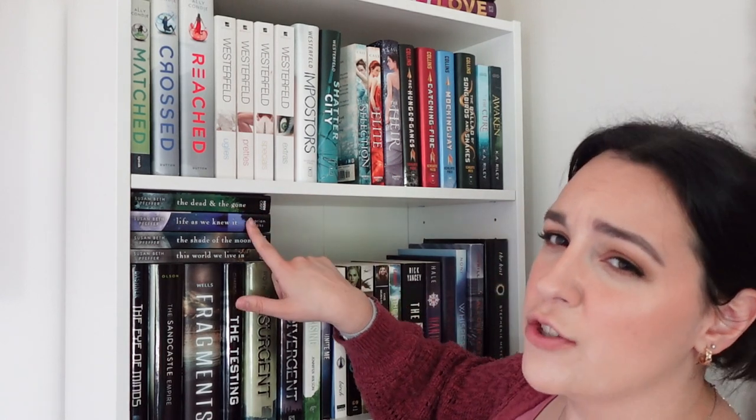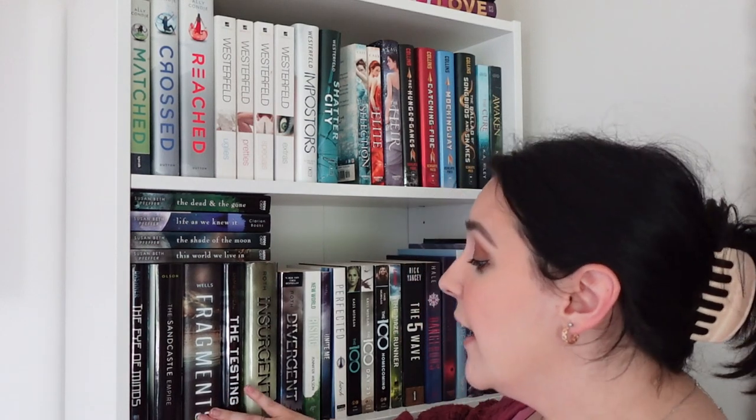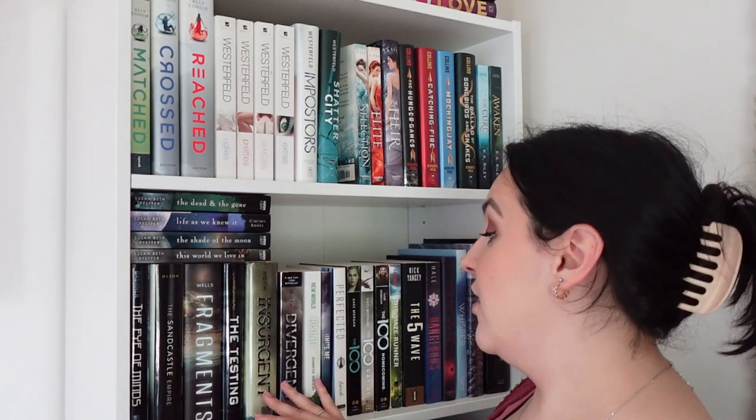On the next shelf I've got the Life As We Knew It series by Susan Beth Pfeffer — I've only read the first one so far. Then I Have a Mind by James Dashner, same author as Maze Runner. Things are not as organized as I'd like — I tried to do it by genre and then kind of by size of the book. Sam Castle Empire, Fragments, The Testing — I don't really remember those. Insurgent and Divergent are in the wrong order but that's just how they fit. Then a book called The Rising, and the novellas for Shatter Me — I don't have the main Shatter Me books, I got those from the library.